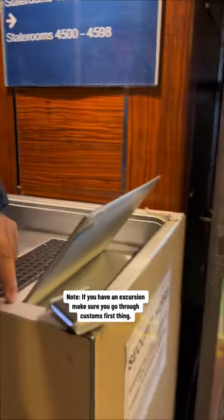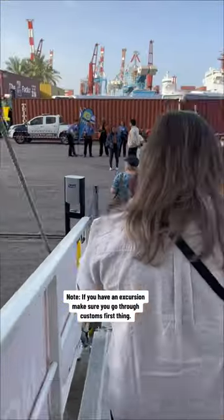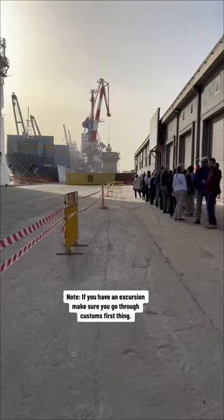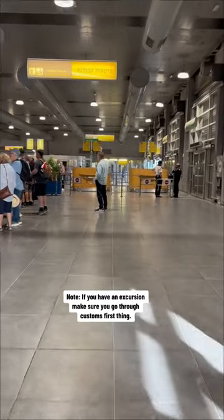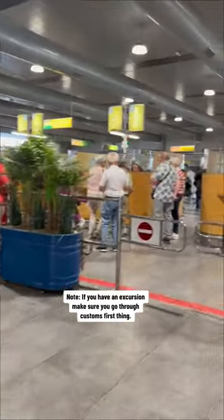One thing to note is that if you're going to Israel, they have quite an extensive customs procedure. On the morning that we arrived in Ashdod, we had an early excursion, so we got off the ship early in order to get through customs. As you can see here, it was to our benefit that we did customs early because we were able to skip this huge line that took about an hour and a half to get through.